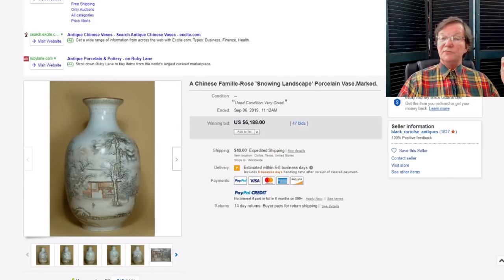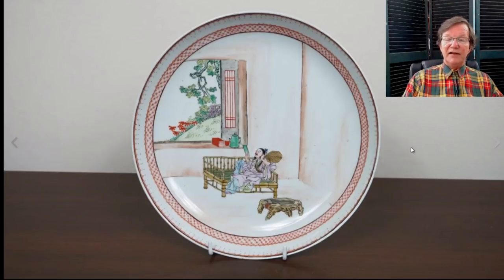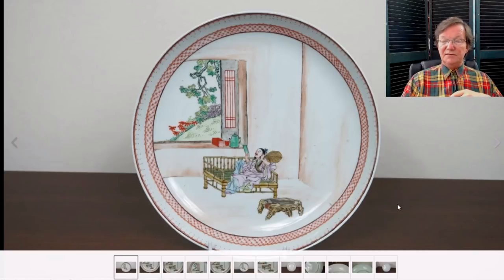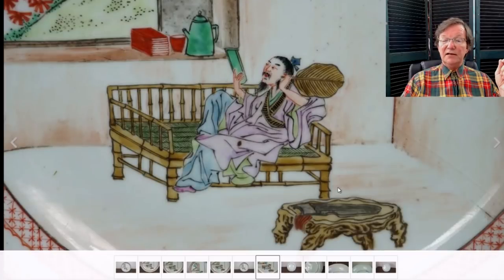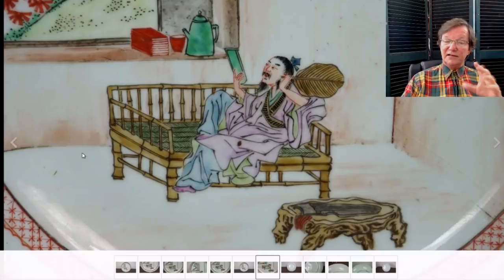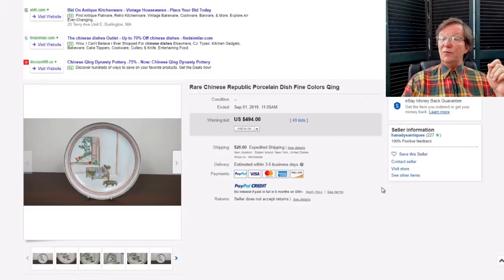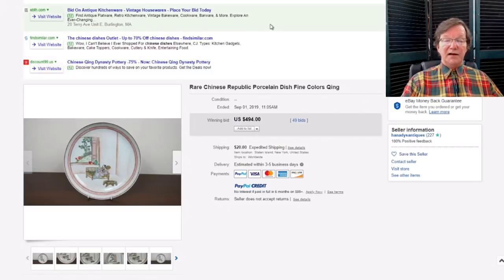I think this next one was a steal — I think it went right under the radar because people thought it was from the 1950s or '60s, but this was a Republic period dish. Check out the footrim and that slight peel to the glaze. There's very nice shading, very three-dimensional decoration, and in the corner they added pigment to give a shaded effect — same thing along the bottom. This was a beautifully painted plate, and it went for just $494. Very good quality, unmarked, really fine with a very charming pictorial scene like a little painting.